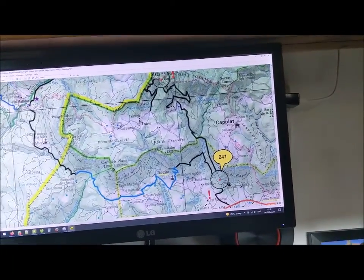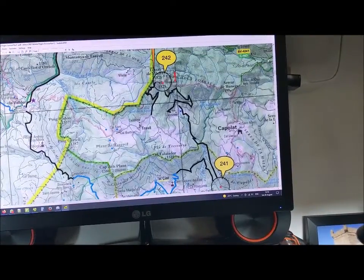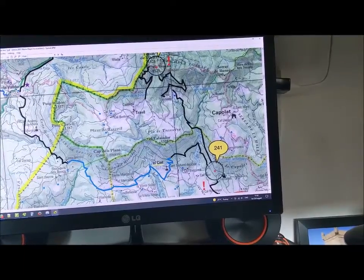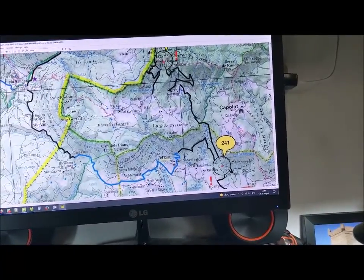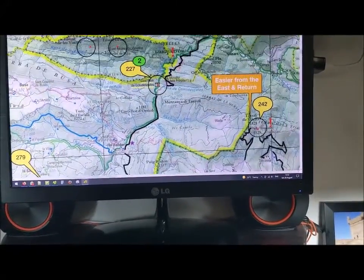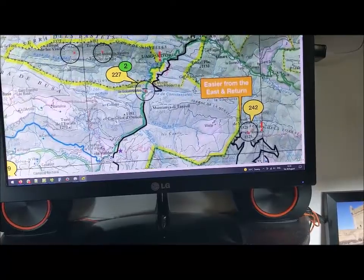He's proposing we do 241, which is down here, and then go up to 242, which is there. But then come back down to 241 and go all along this road here, this blue road. Follow this black road up here to get up to 227, which is over there. And that's worth two points, so that's worth going for.